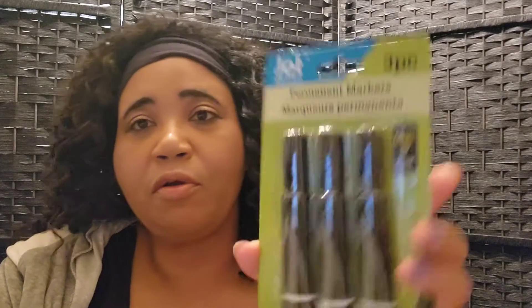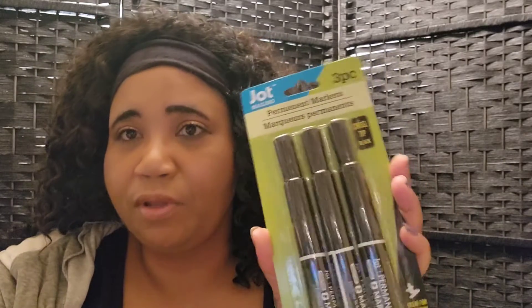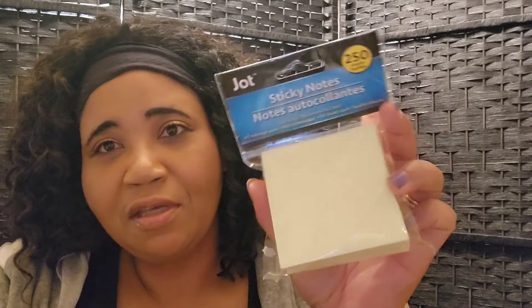Now I'm going to start showing you what I purchased at Dollar Tree. The first item is a permanent marker — it's $1.25. I'm going to put it to use because I'm about to open a plus-size clothing boutique online, so I'll give more information as time goes on — my store should be open sometime next month. The next item is sticky notes. Everybody needs sticky notes, and I do forget things, so yes.